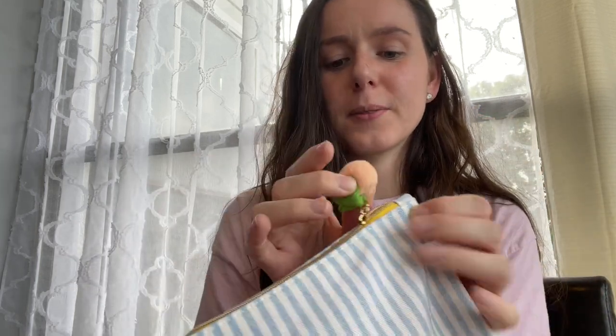Look how cute this bag is — so cute! It's kind of like peachy and springy, so I really like that, and this pom-pom is so cute. Let's see what we got inside.